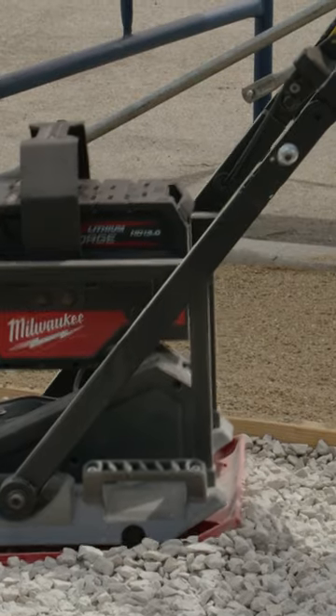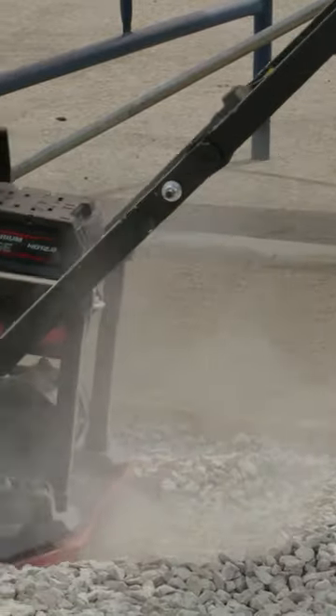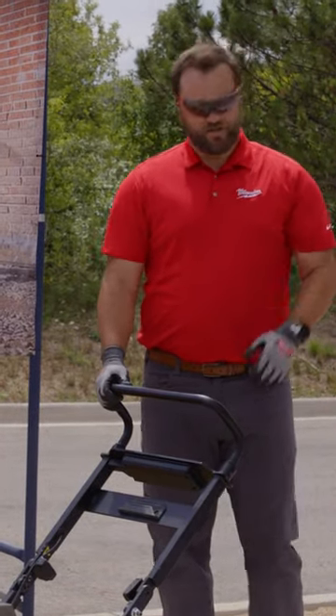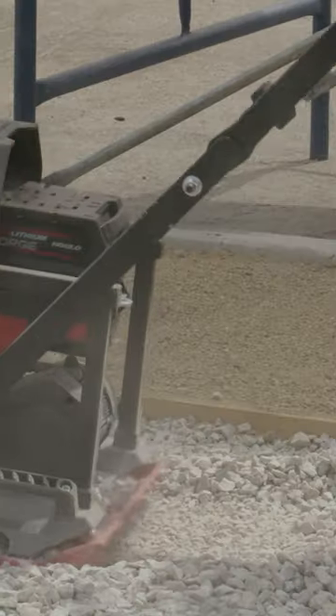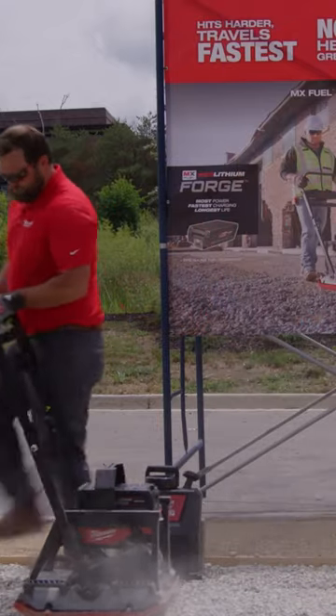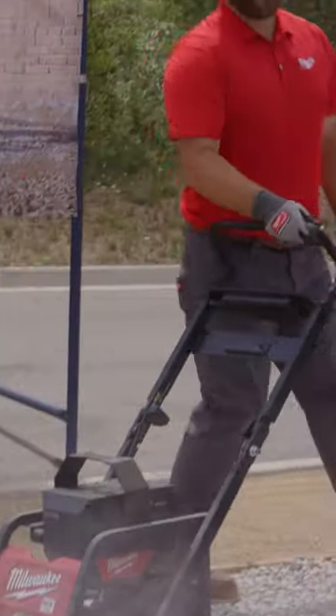Let me show you. But not with the Milwaukee Tool plate compactor and its reverse feature — simply back right out.